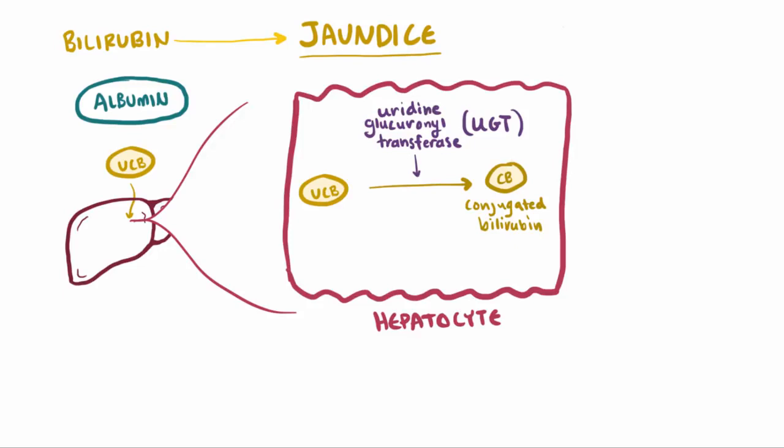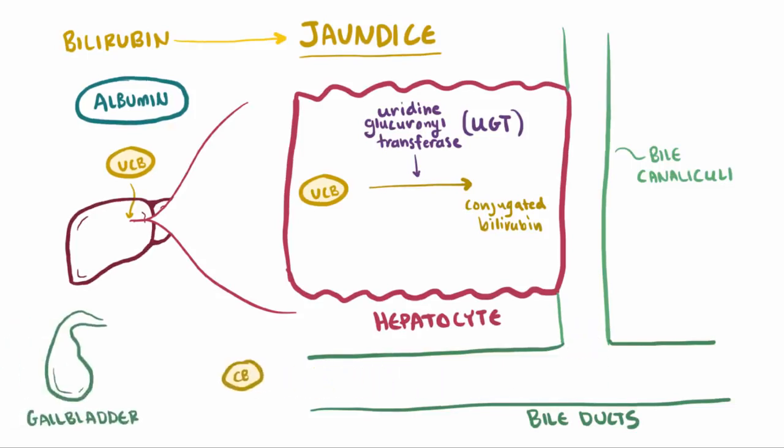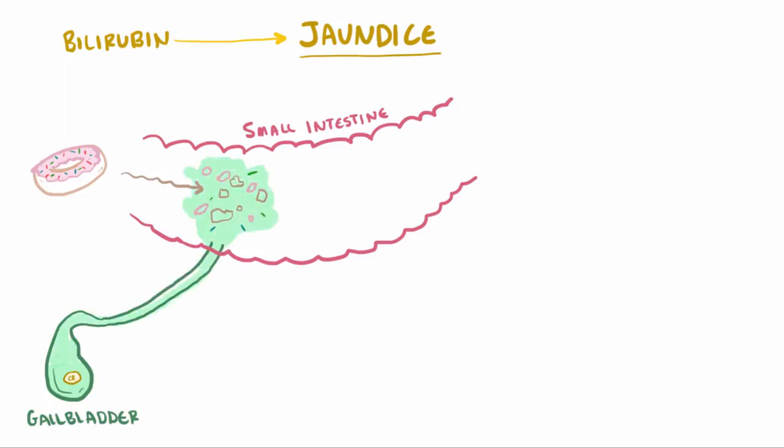At this point, the conjugated bilirubin is secreted out into the bile canaliculi, where it drains into the bile ducts and is sent to the gallbladder for storage as bile. When you eat, your gallbladder secretes the bile which has the conjugated bilirubin in it, and it moves through the common bile duct to the duodenum of the small intestine and is converted into urobilinogen, or UBG, by intestinal microbes in the gut.